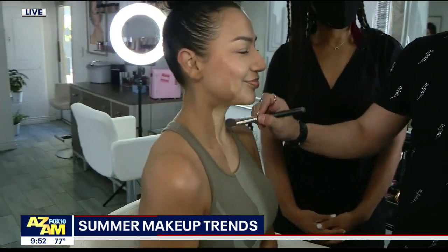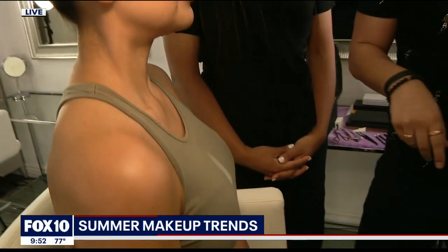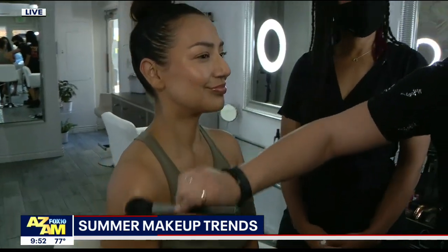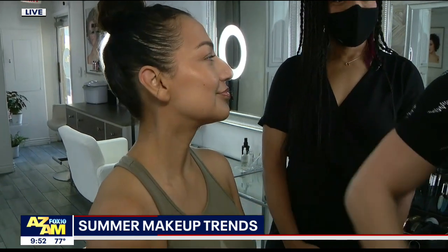If someone's afraid to mix the two, how do we layer? So wet, dry — just like baking, just like cooking. You would want to take something like Neutrogena's spray-on sunscreen, spray that on, and then take a big fluffy kabuki powder brush and just kiss it on wherever you want to have that nice beautiful glow.